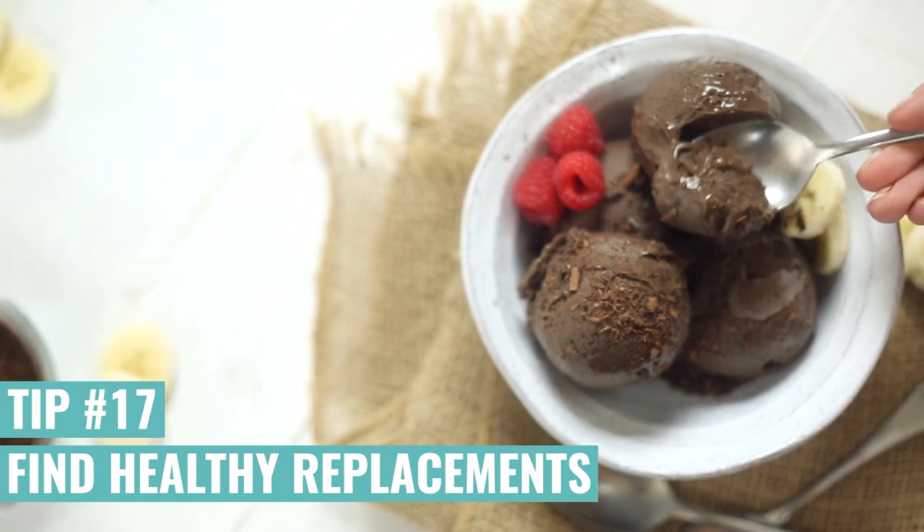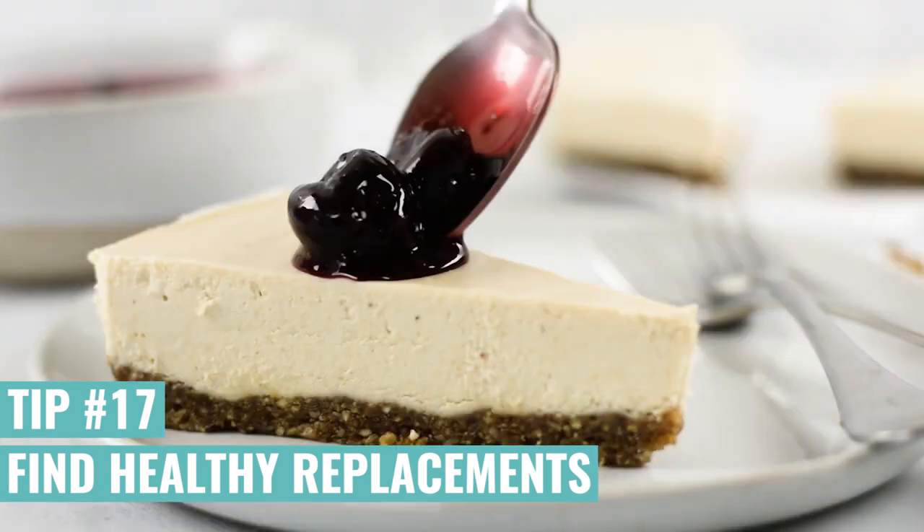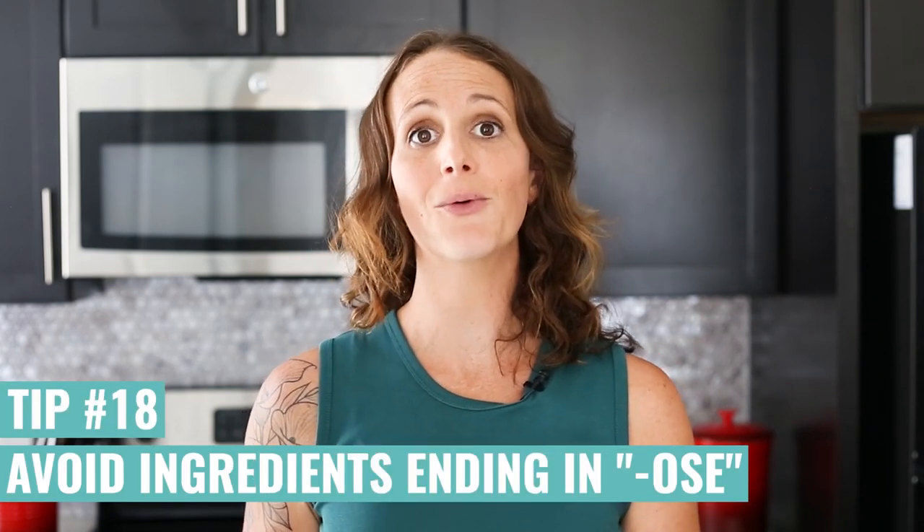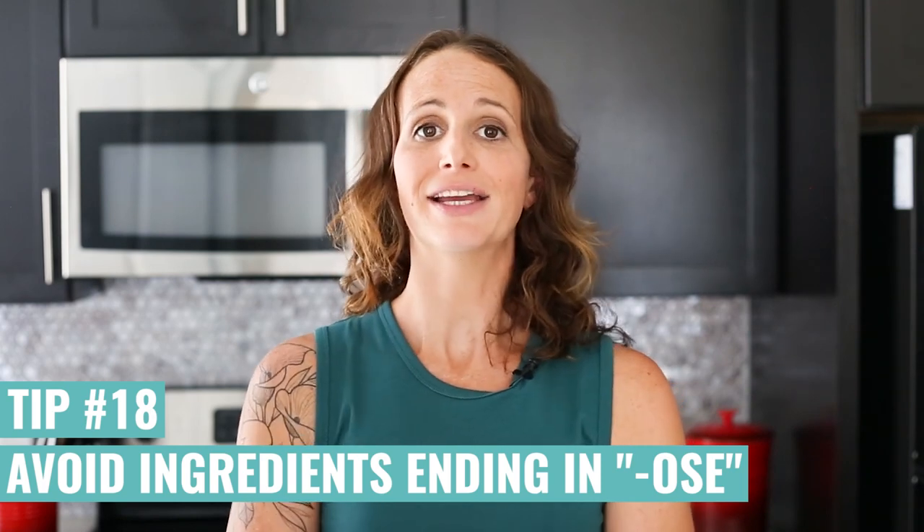Don't be afraid to still enjoy the foods you love. All you've got to do is find healthy replacements for some of those unhealthy ingredients. One way to spot sugar in your nutrition labels is to look for the ending '-ose' in the ingredients. If you see '-ose,' that means it's an added fake sugar and you do not want that in your food.